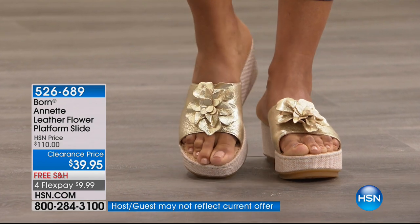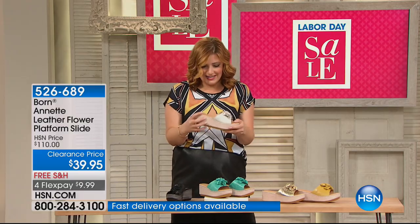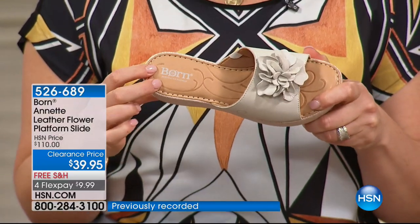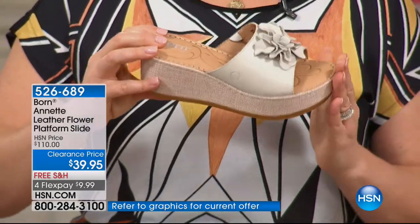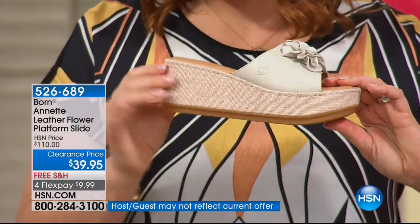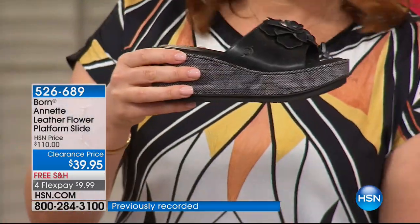Let me walk you through the details. I want you to see the bottom of the shoe — Born puts a padded sole from toe to heel, so all of this is padded and soft. Then you can see the beautiful textured fabric-covered wedge — it almost looks like raffia but it's actually a fabrication.